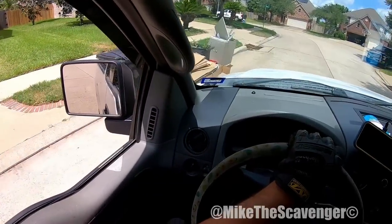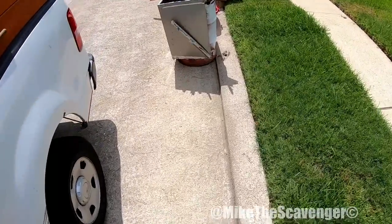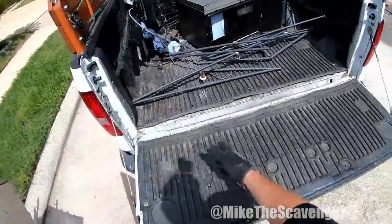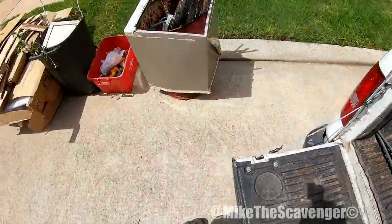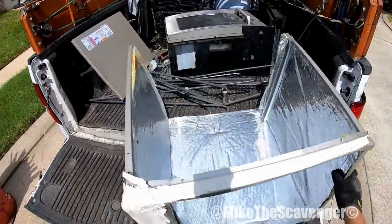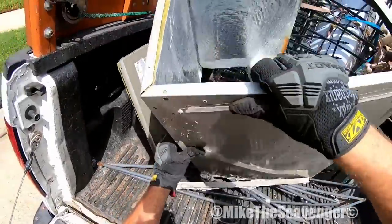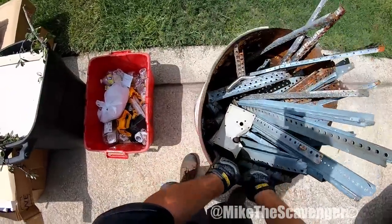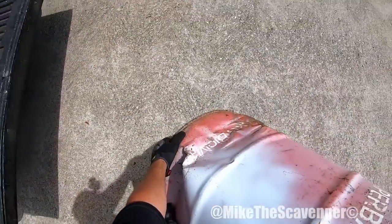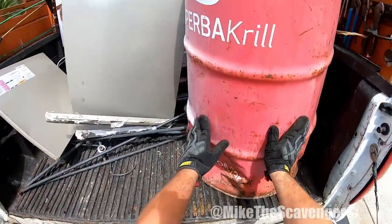Oh my, what do we have here? It's a scrap bucket — oh, it's in a drum! Put some AC scraps in there and there's a drum. Okay yeah, let's see — get that up in here. That's not too bad, but it's got some sharp edges on it, gotta be careful. Alright, I like that.